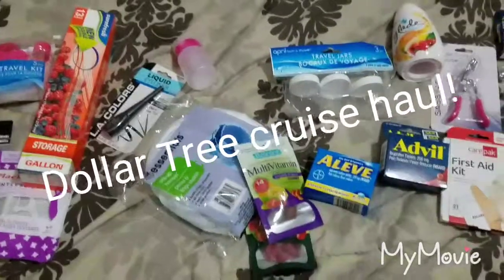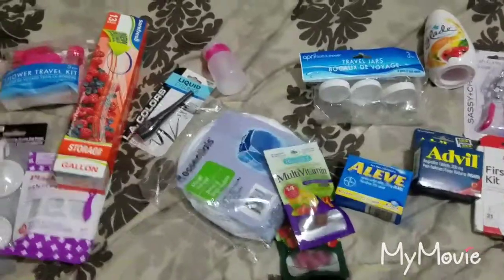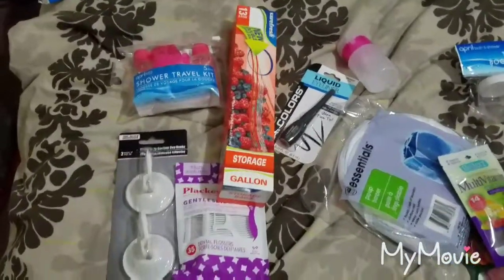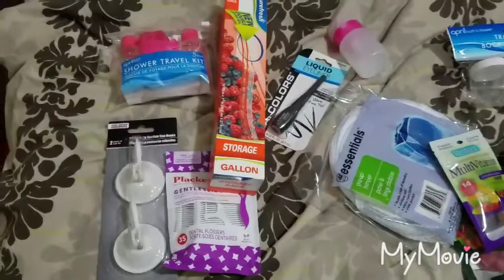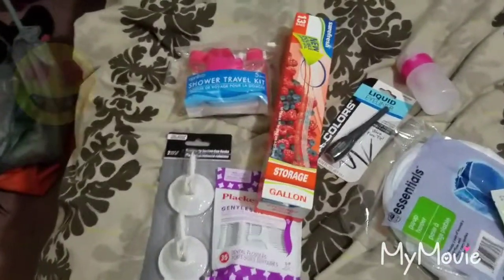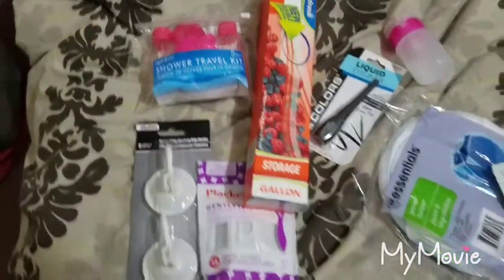Coming to you with another video. This one is a Dollar Tree Cruise Haul. I went in there and searched for some things for a cruise that's coming up, and a lot of these are suggestions from other YouTubers that have posted on their videos, and I actually took their advice.